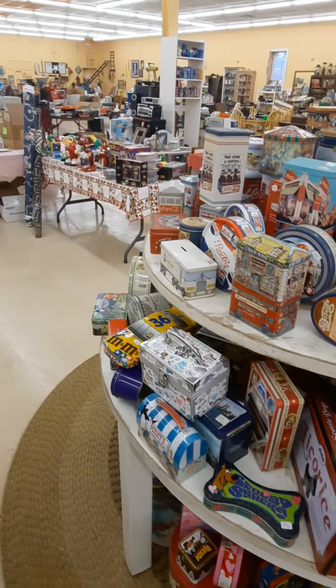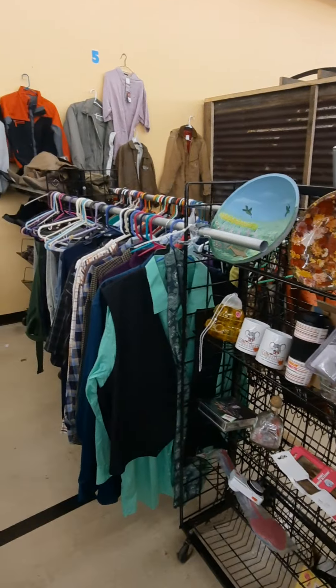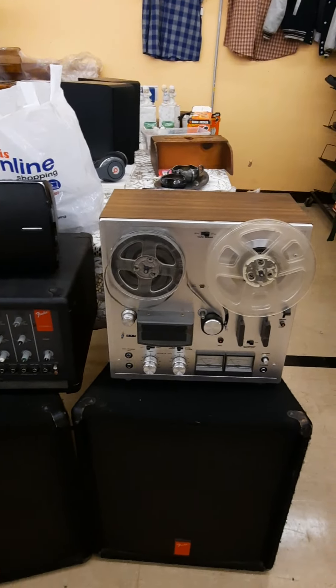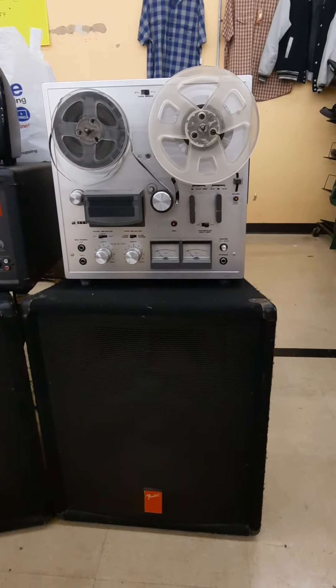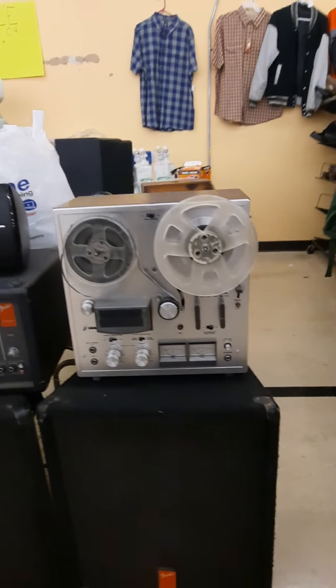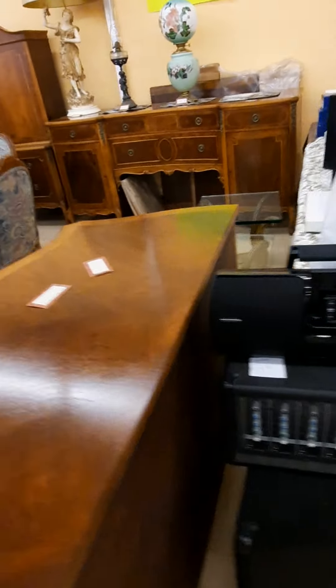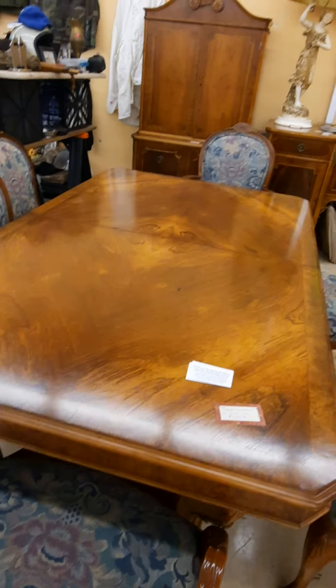This is Carl's booth — Carl has all kinds of stuff. Look at this reel-to-reel — nice! I don't see a brand name on it. It's a real nice set of furniture, great looking table.